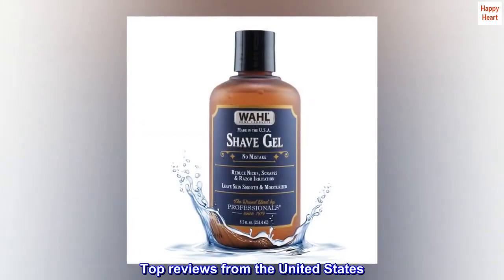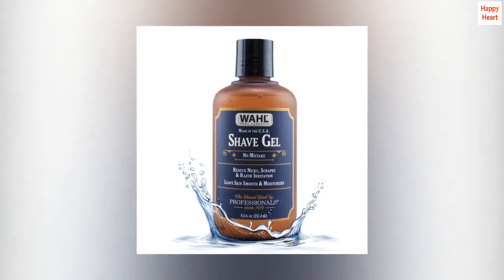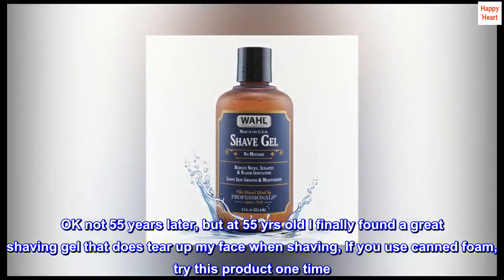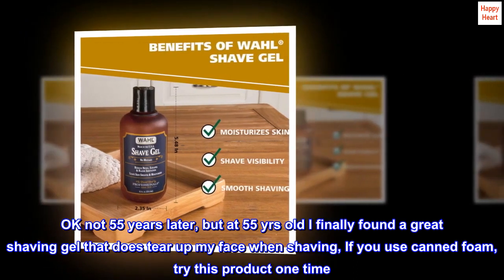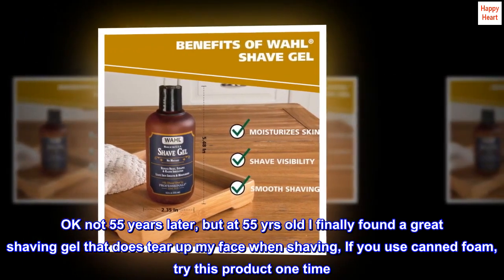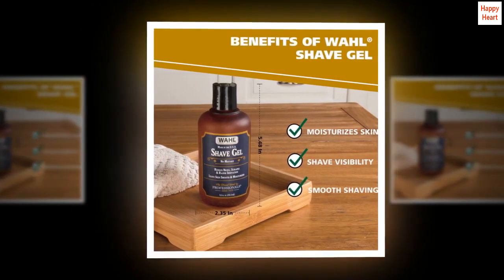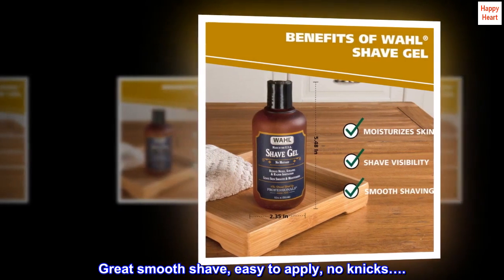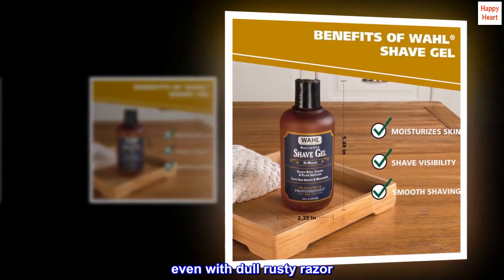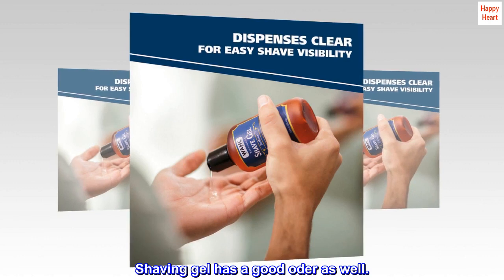Top reviews from the United States. At 55 years old, I finally found a great shaving gel that doesn't tear up my face when shaving. If you use canned foam, try this product one time. Great smooth shave, easy to apply, no nicks — even with a dull, rusty razor. The shaving gel has a good odor as well.